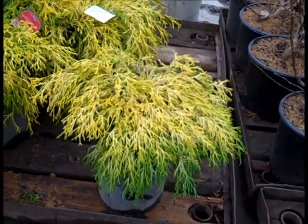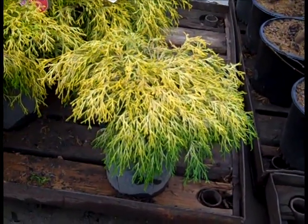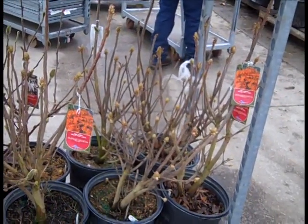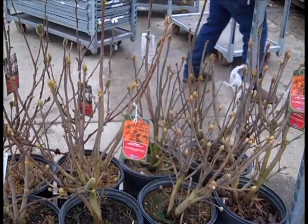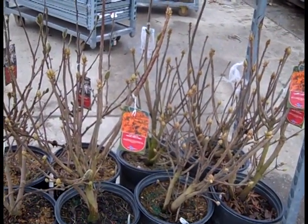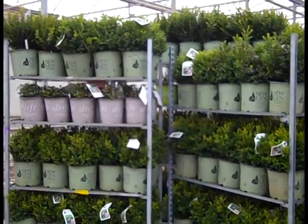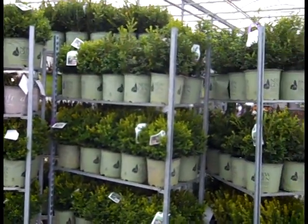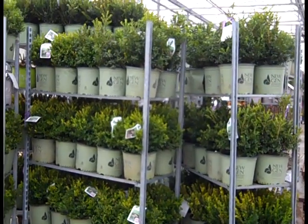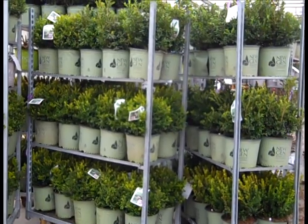We have our three gallon mop cypress - we've seen the twos which is a fantastic value, but if you need something a little larger, try our threes or sevens. Here we're looking at azaleas again - a lot of Gibraltar shipping out. This one happens to be Gibraltar - this is a fire orange plant, heavy stocky threes, lots of buds. The new gens are popular - look at this load here, they're shipping out by the rack load. This one happens to be freedom - we've seen independence earlier. Great plants, good value in twos and threes.